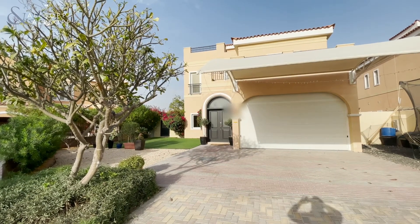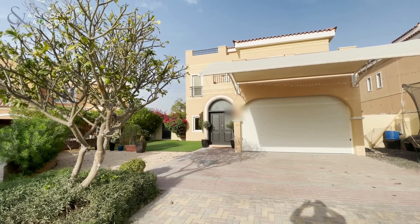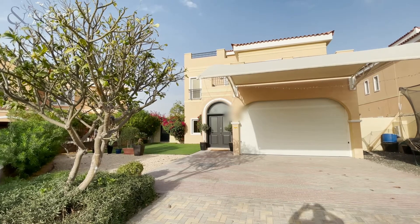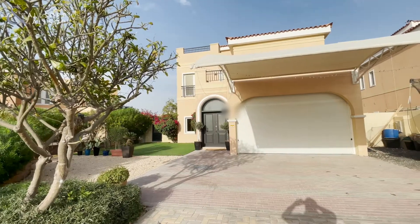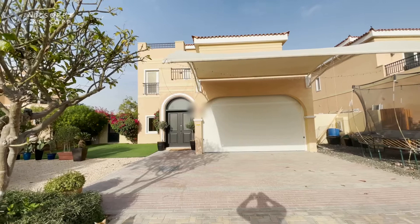Hello, this is Chris from Allsop and Allsop Real Estate. Today I'm going to be showing you this five-bedroom upgraded and extended A1 Mazaya Villa in the Villa Development. For those who are familiar with these units, you will notice a lot of differences in this villa. For those who aren't familiar, I will explain as we go around.